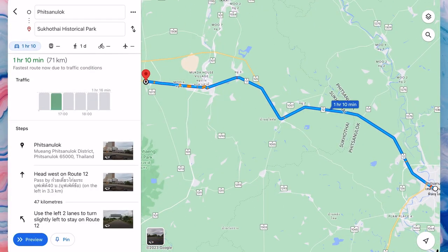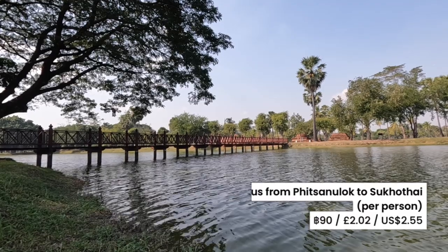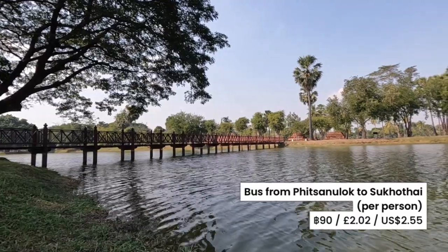Sukhothai's historic park is around one hour away by minibus. Let's now head to the park to check it out.